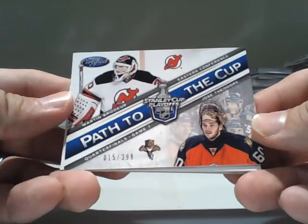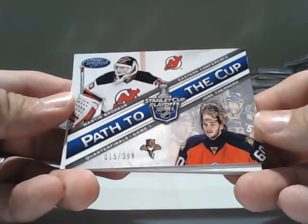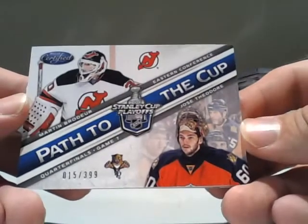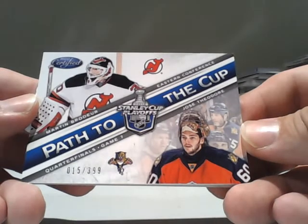Half to the Cup — this is out of 399, and it's going to be random between the New Jersey Devils and the Florida Panthers: Marten Verdure and Jose Ferro.